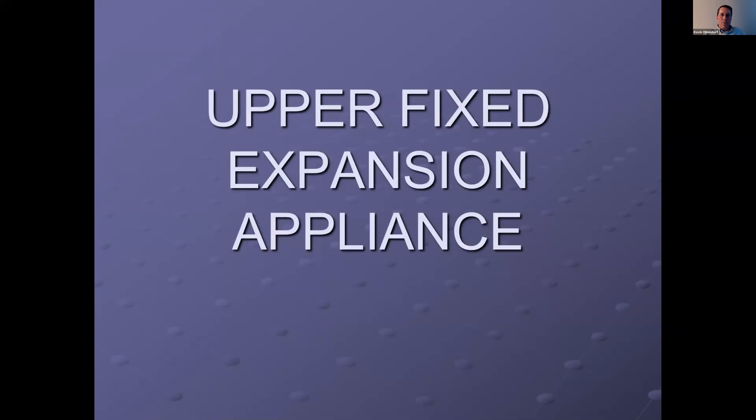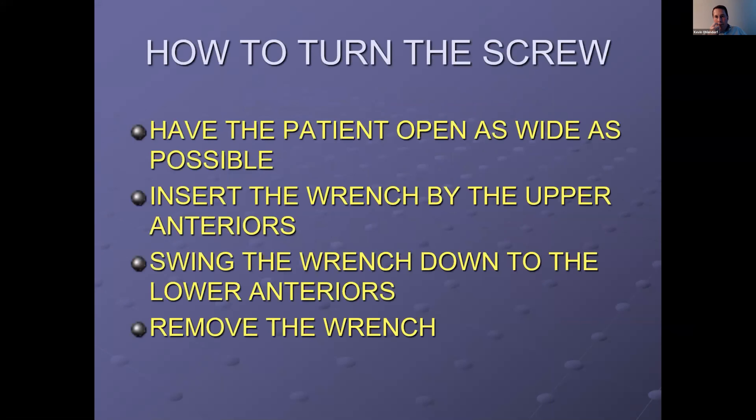Let's jump into some of the appliances, starting with the upper fixed expansion appliance. One of the big things is how to turn the screw. It's important that the screws turn correctly so the patient is getting the activation done properly. To turn this screw, have the patient open as wide as they possibly can. Insert the wrench at the upper anteriors, swing the wrench down to the lower anteriors, and remove the wrench at the lower anteriors — that is one complete turn of the appliance.